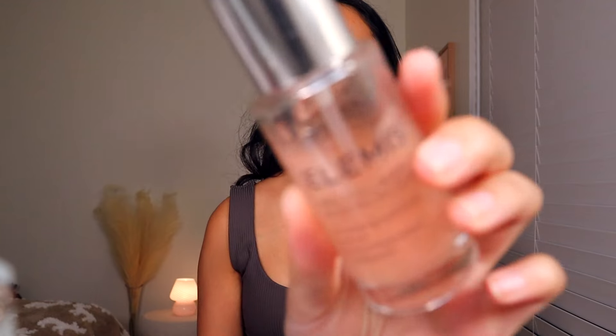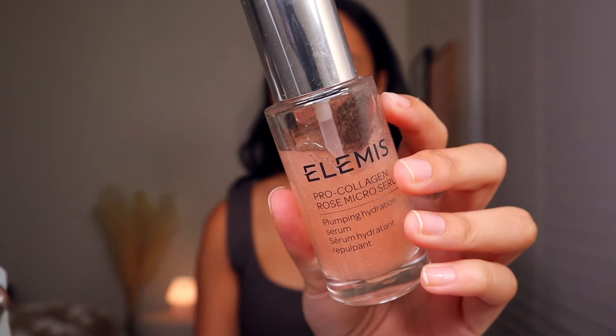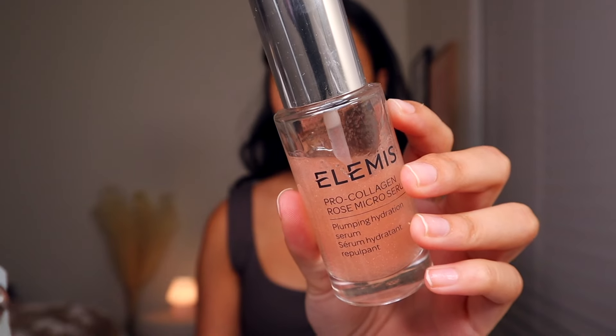I had pulled this serum from Elemis that I forgot to use, but it's fine. It's a really good lightweight serum especially if you're gonna do makeup after — I just forgot about it. Benefit released a couple of new things I wanted to test, including the Benefit Porefessional Matte Primer, which is new. I think I want to put this in my T-zone area.